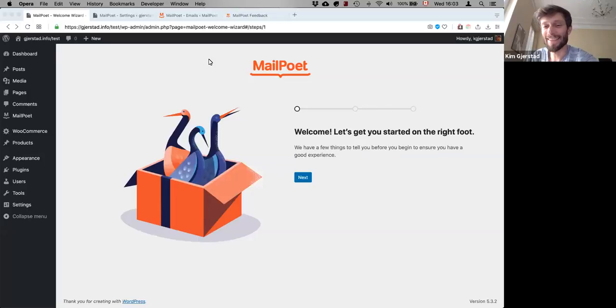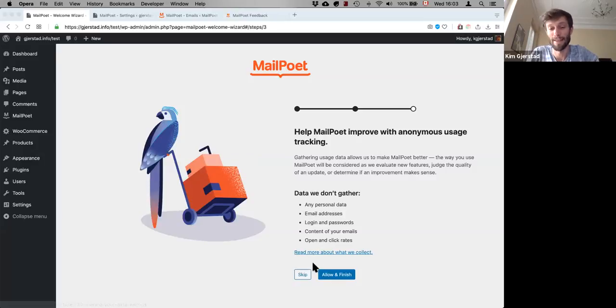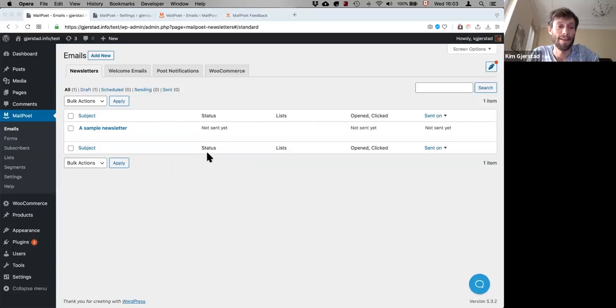Thank you for having us. It's a real pleasure. I'll quickly do a walkthrough of MailPoet — it's a labor of love of a team of 14 people, and we've been around since we officially launched in 2012, so it's been many years in the making. When you install MailPoet, you first have a very simple welcome wizard, so I'll just quickly go through it.